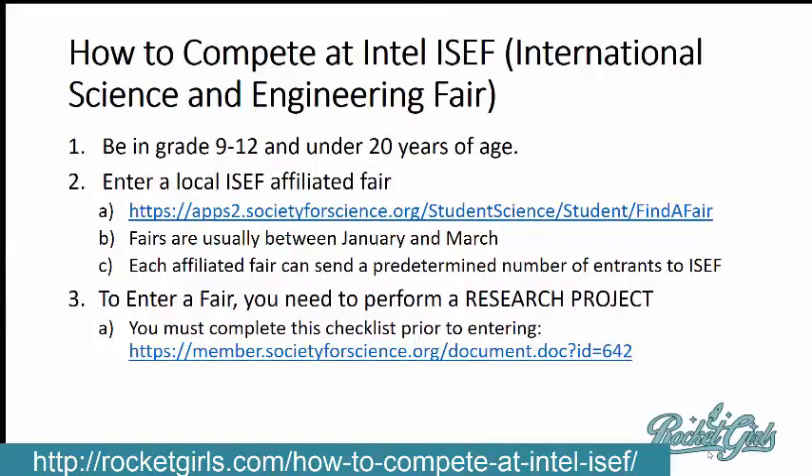It's really the creme de la creme of science fairs. First of all, you need to be in high school — grades 9 through 12 — and younger than 20 years old.